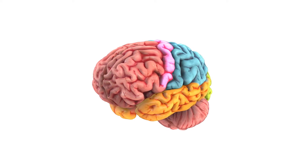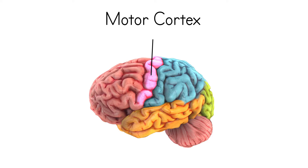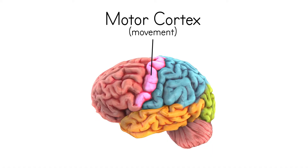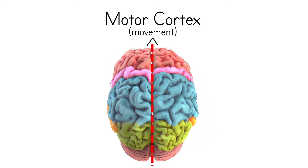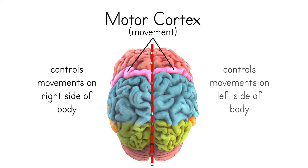Near the back of your frontal lobe, you'll find the motor cortex of your brain. This area allows movement such as lifting your hand, taking a step, or scratching your nose. Your brain is divided into two hemispheres and you have a motor cortex on each side. The left side of your brain controls movements on the right side of your body, and the right side of your brain controls movements on the left side of your body.